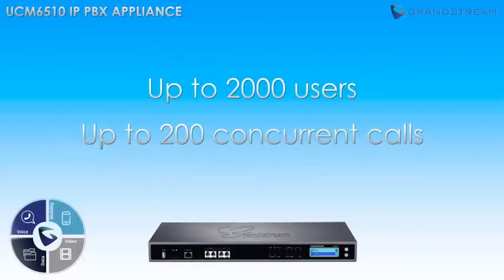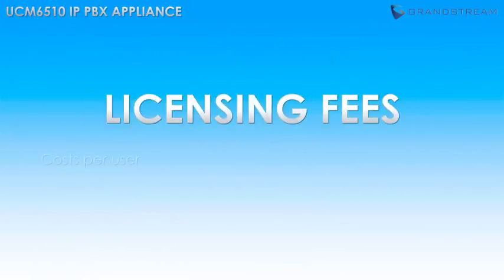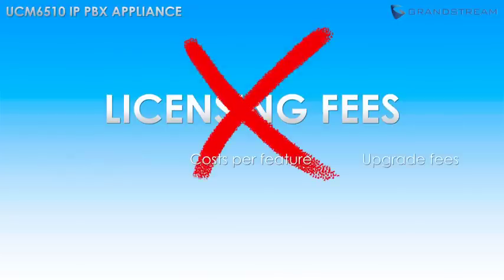Just like the UCM 6100 series, the UCM 6510 saves businesses thousands of dollars per year by not requiring any licensing fees, cost-per-user, cost-per-feature, or upgrade fees.